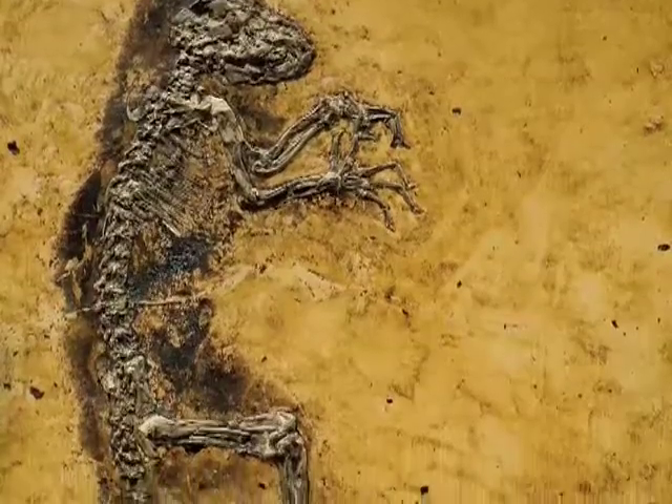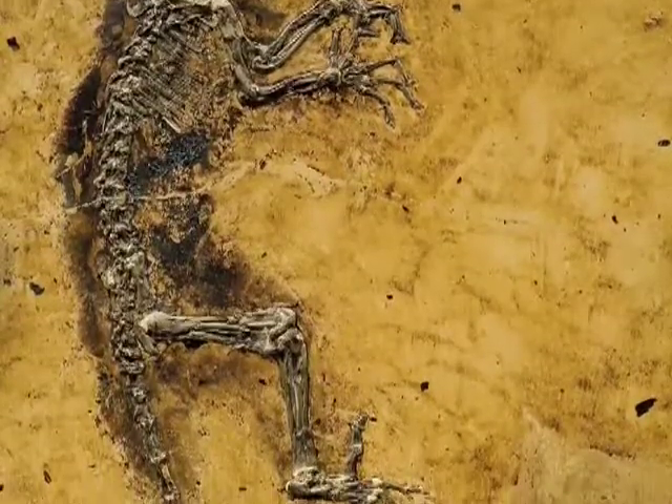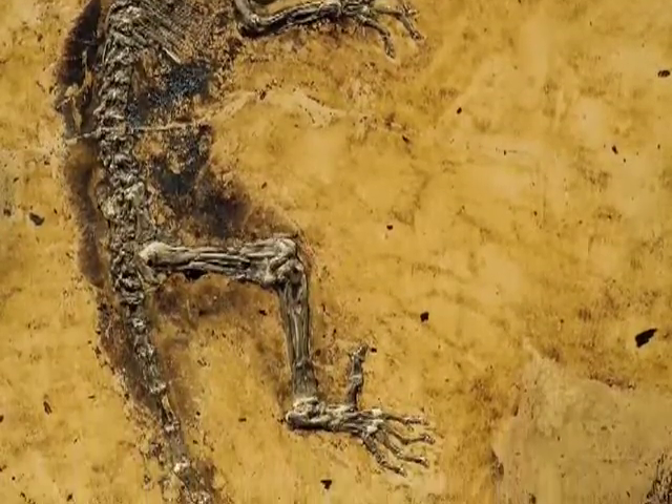This is Ida in all her glory and she's wonderful — she is glorious. Her slab, the layer of rock she was buried in, was split, so there's part A and part B. This is part B. But the things that were missing in part B, like the hands and feet and the tail, are beautifully preserved in part A.